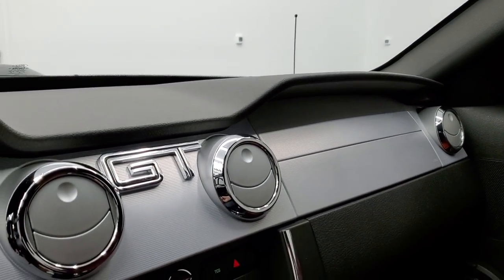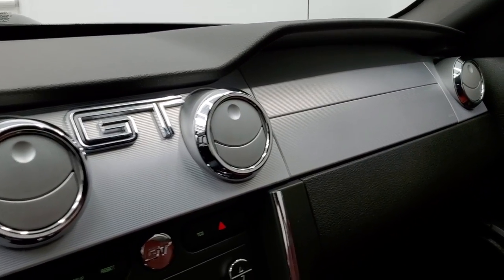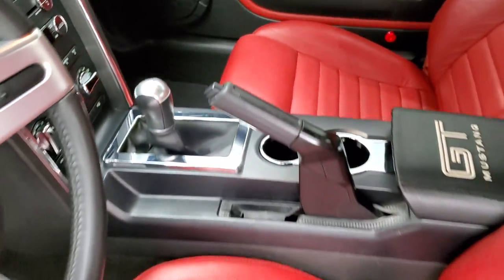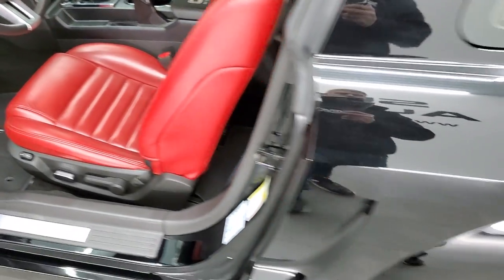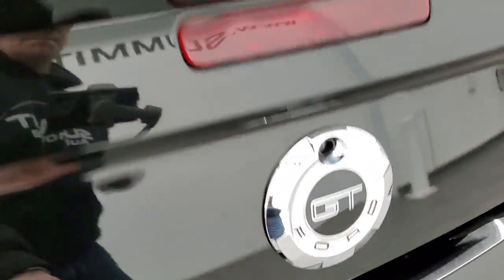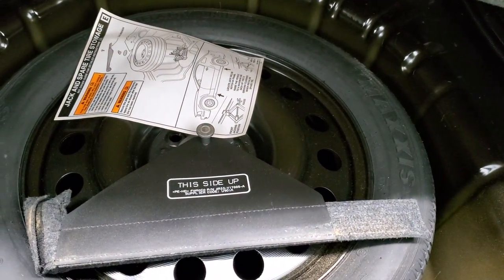We'll go check out the trunk and then start it up and take a look under the hood, and we'll check out that sound from the Roush exhaust. The back trunk area is exceptionally clean, and under here you do get a spare tire.